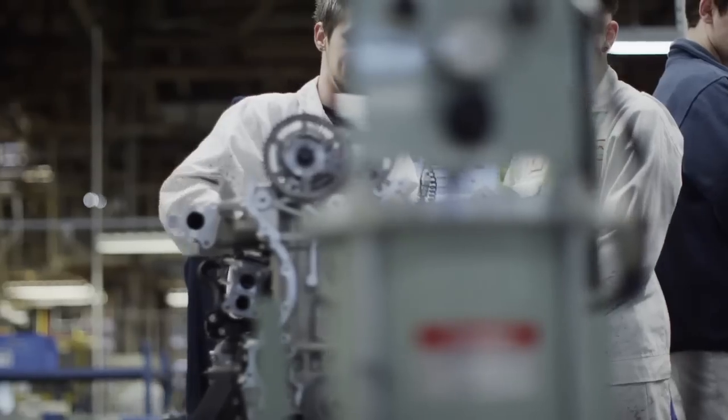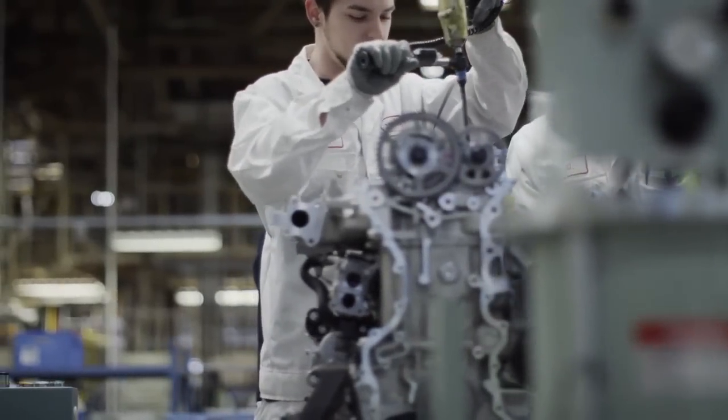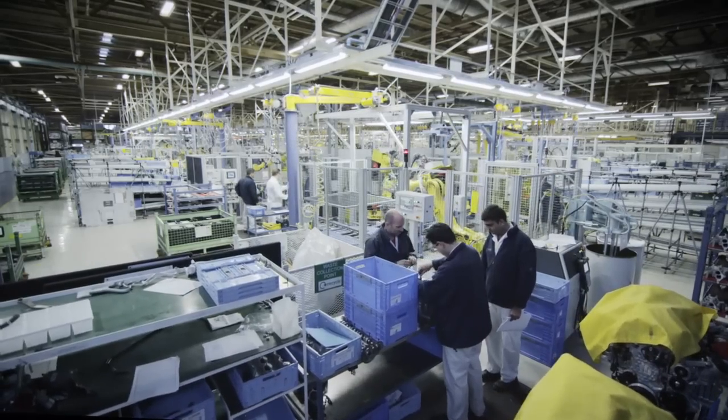The introduction of the new 1.6 litre i-DTEC engine is the next step in the expansion of the Civic range. We're delighted and proud that it's going to be manufactured here at the European facility in Swindon in the UK.